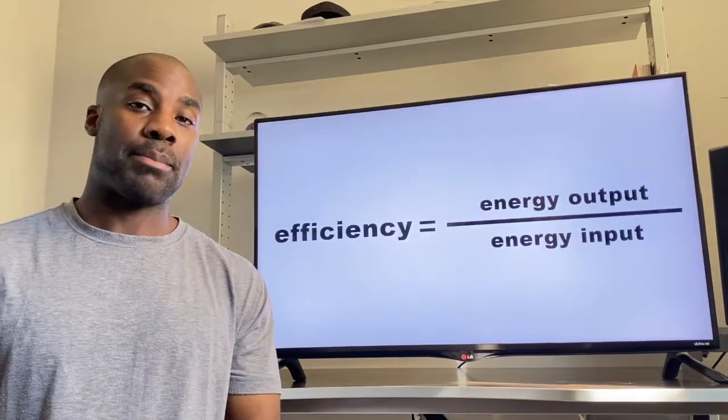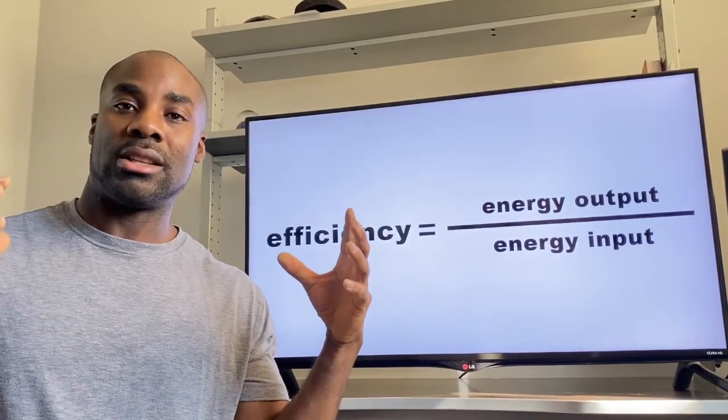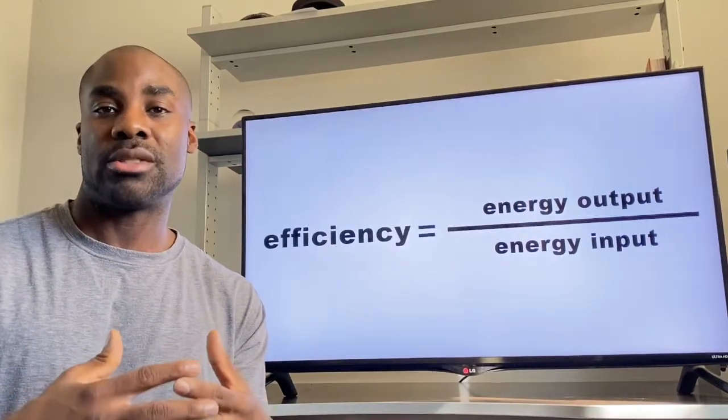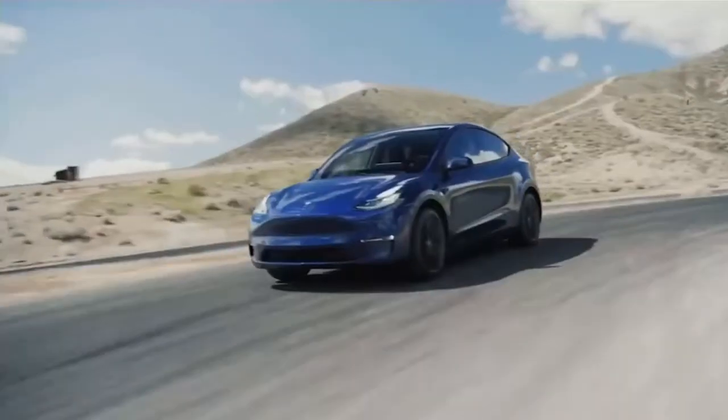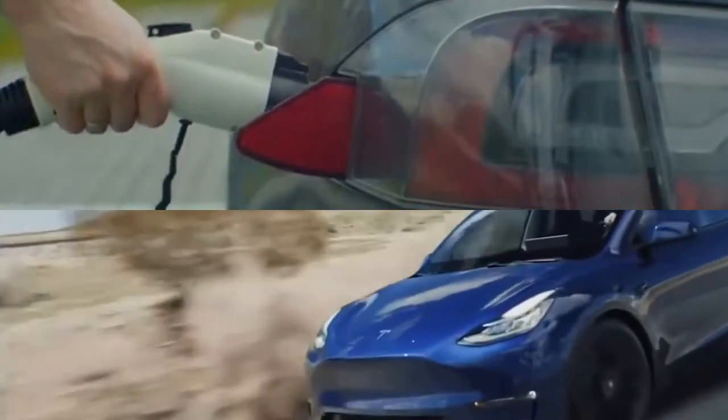What is efficiency? On paper it looks like this: getting the most out of something while using the least amount of resources in the process. For example, the farthest distance driven on a full charge determines the energy efficiency of the vehicle.